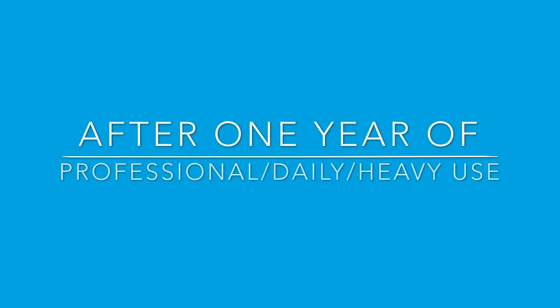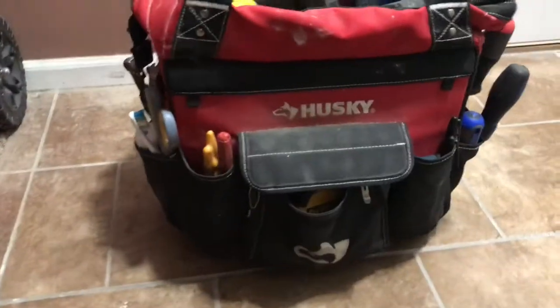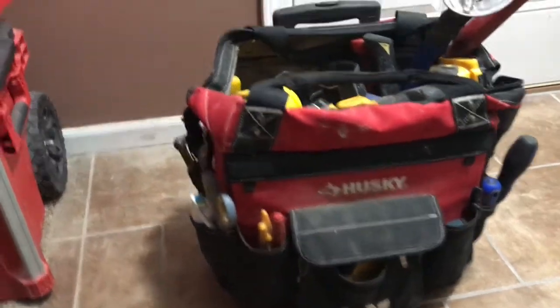After one year of professional daily heavy use — I use this thing every day — you're going to see how it looks right now. I use it for contracting and also for my handyman business that I do on the weekends. So here you go.